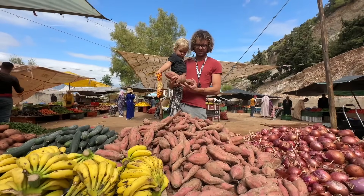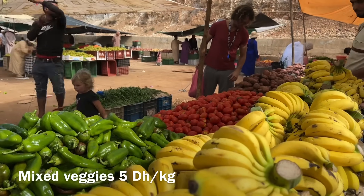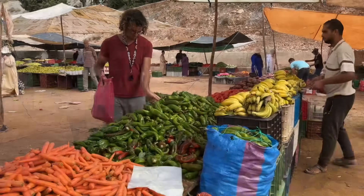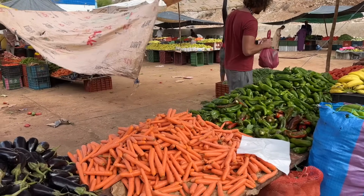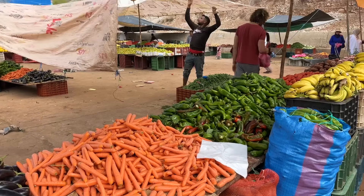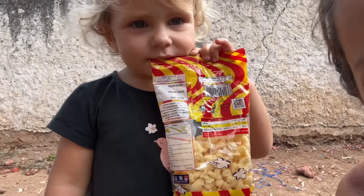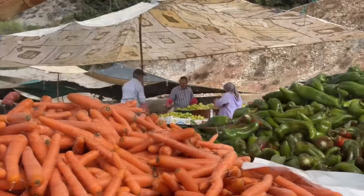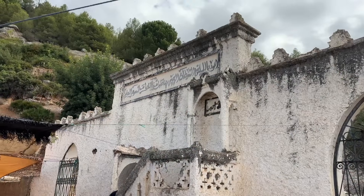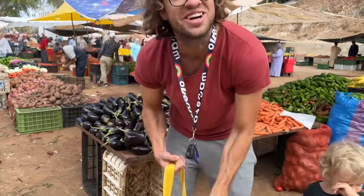Three sweet potatoes — one for each of us. It's really the season for these, there's so many. Six carrots. Wow, no — carrots. I think he's making a five dirham mix. Rumi, where do you want to go? Cocoa, cocoa. Okay, let's go back to cocoa. Sweet potatoes, sweet peppers — five dirham a kilo. It's gonna be good, whatever I'm gonna make.